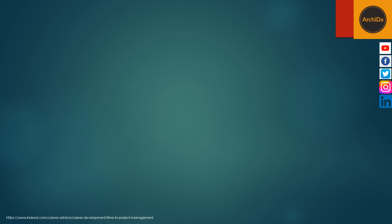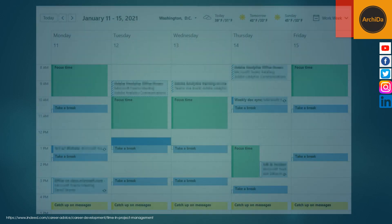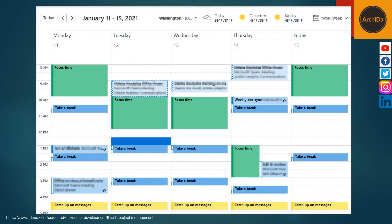And the last is to create focus times. If you find you're routinely getting distracted when trying to focus, consider creating a block in your calendar just for focus. Make it clear to others that you are not available for meetings or communications during this time. This can help you accomplish important tasks without interruption.